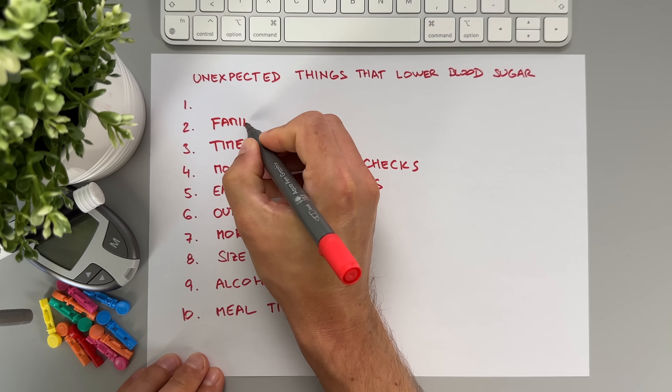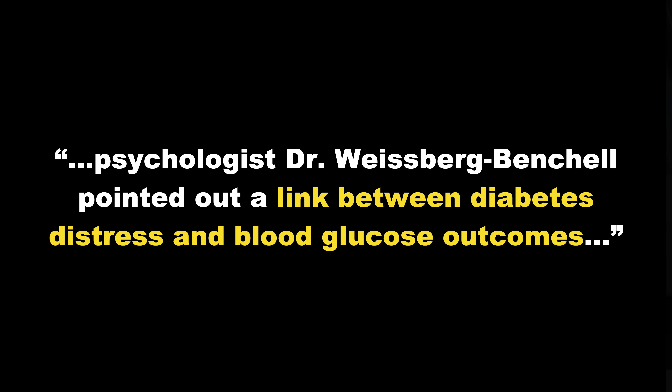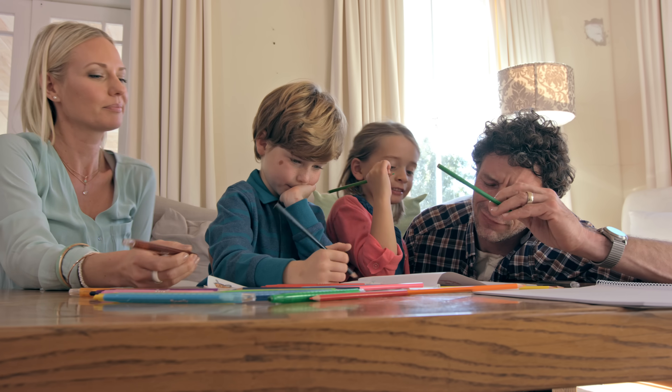Number 2 is something we hardly think about in connection with blood sugar levels: family relationships and social pressures. Adam refers to a psychologist who found a link between diabetes distress and blood sugar outcomes. She claims that high levels of family conflict are often linked to higher blood sugar and HbA1c levels in people with diabetes. I've seen this myself — during challenging family times, my stress levels go up and my blood sugar spikes. In the long run, I've found it's worth spending more time with family and working on those relationships to help create a good atmosphere. Being present and mindful in those moments really helped reduce the stress.